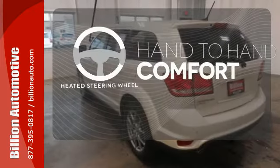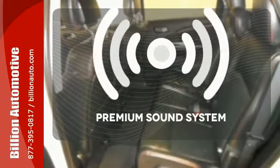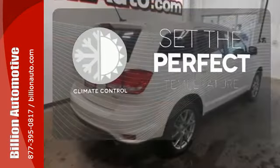The heated steering wheel gives you another layer of comfort on those cold days. The premium sound system gives you a rich listening experience. The climate control lets you set the temperature exactly where you want it.